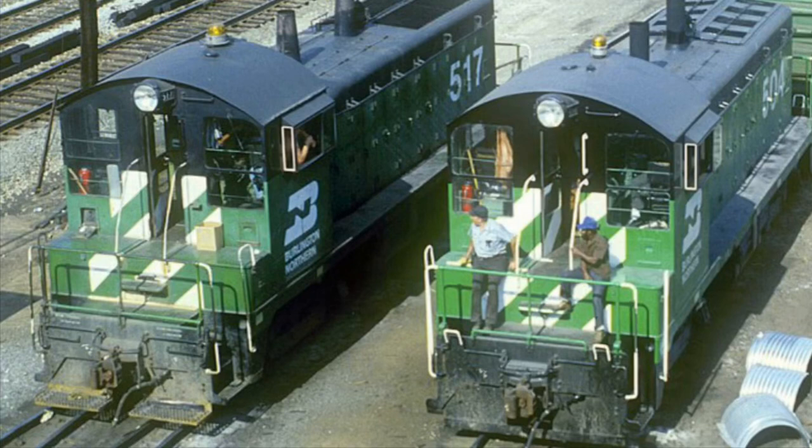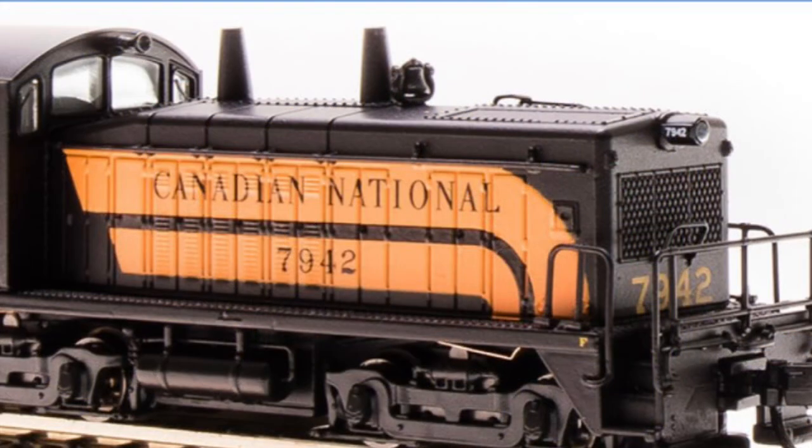Hello everyone, and welcome to the first Engines of North America video of 2022. To start off the year, we will be talking about the NW2 Diesel Switcher.